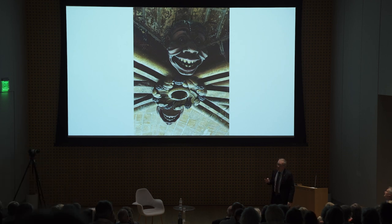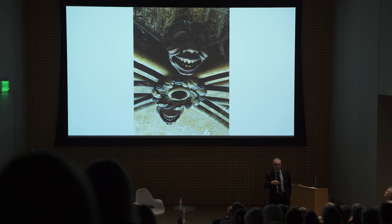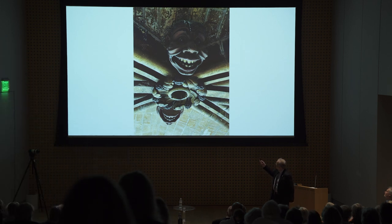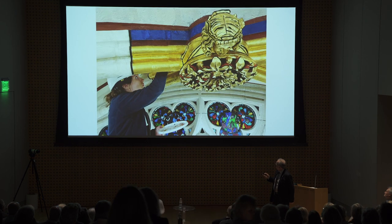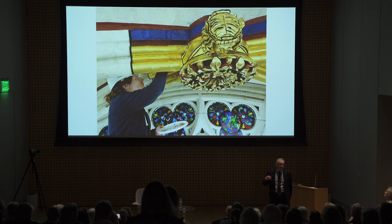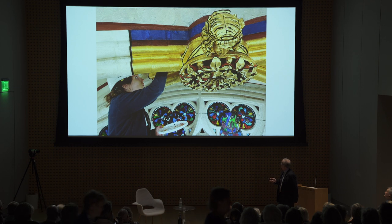Another key task was to restore the vaults and especially the keystones. This is one example of a keystone of the transept before restoration, and this is how it looks now — completely bright and colored. We are effectively able to find again the colors of Notre Dame.